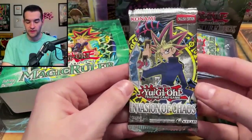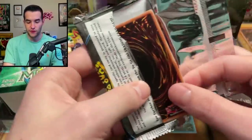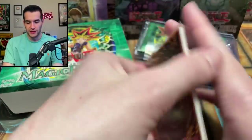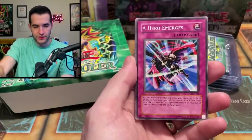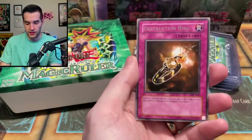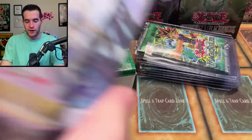We're going to open up a couple packs just to end it off — pretty amazing pickup in terms of sealed product. We have an Invasion of Chaos reprint pack. Let's see if we can pull a Chaos Emperor Dragon just to be a good start. We have Multiplication of Ants — I've got too many things, I'm hitting stuff. Okay: Underdog, Hyper Hammerhead, Salvage, Skull-Mark Ladybug, Destruction Ring, and an Earth Chant. Let's not end it on that.